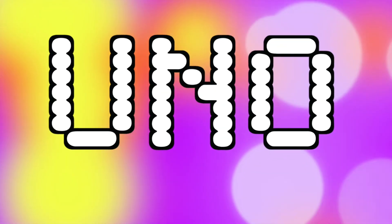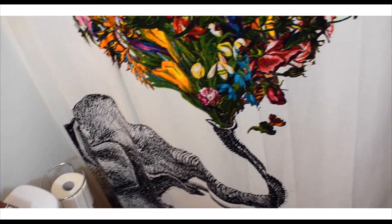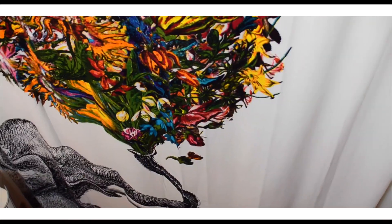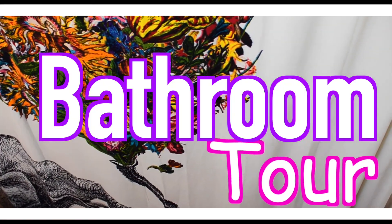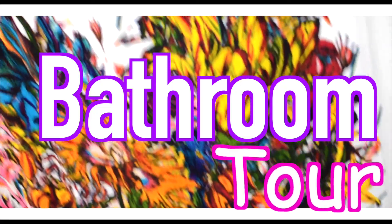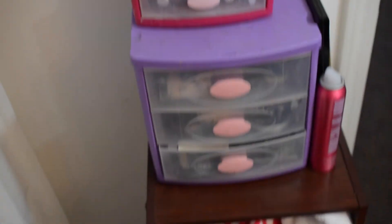Four, three, two, one! So when you first enter my bathroom, you see this lovely wall!